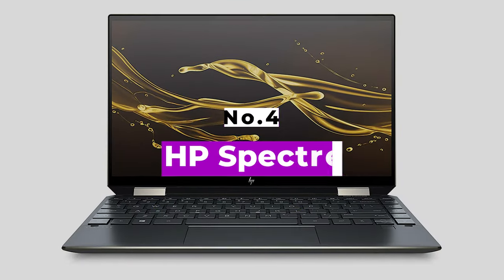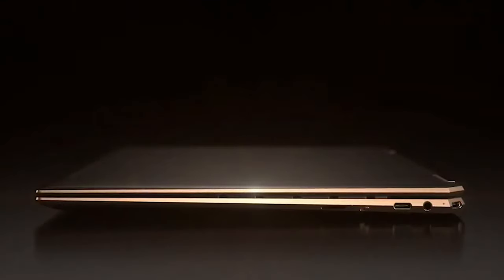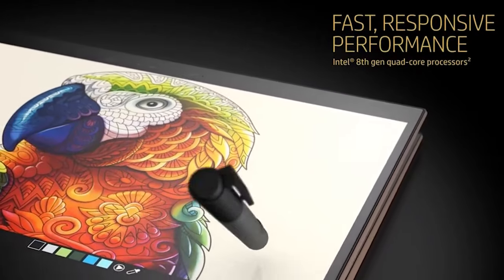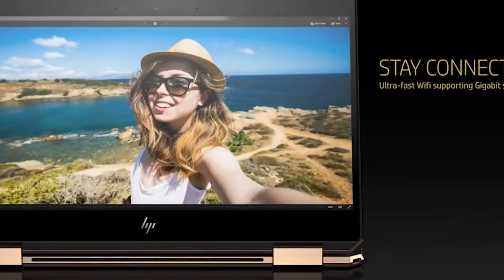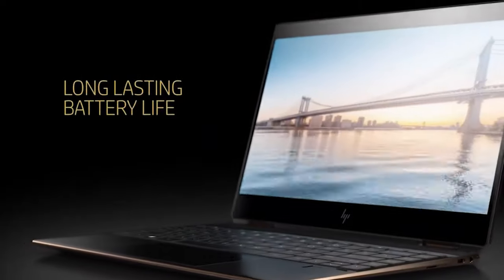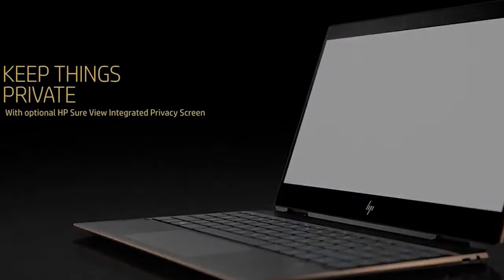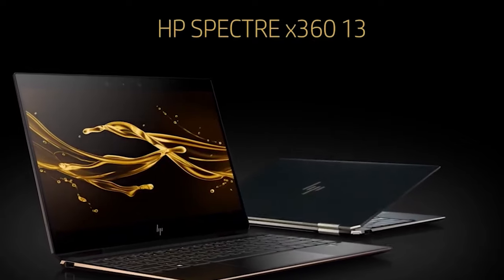Number 4: HP Spectre X360. The HP Spectre X360 has been one of the best laptops for years now, and the 2021 model is no different. Now coming with 11th generation Intel Core processors, which offer a decent performance boost and better integrated Intel Iris Xe graphics, the HP Spectre X360 is better than ever. It still features the impeccable 2-in-1 design and the pristine gem-cut chassis that these laptops are known for, making the HP Spectre X360 one of the best-looking Ultrabooks ever made when it comes to build quality.